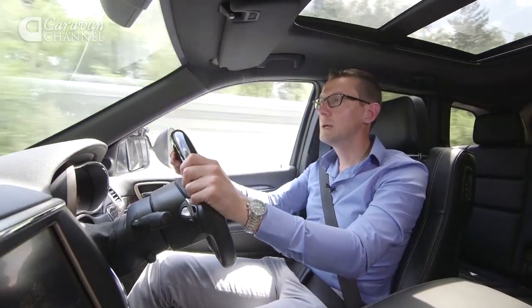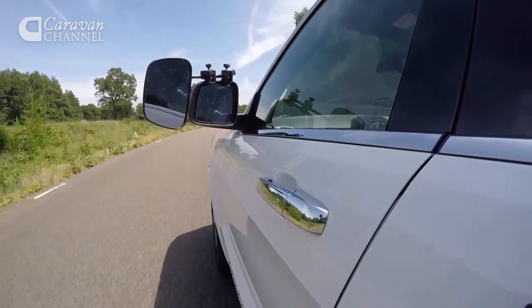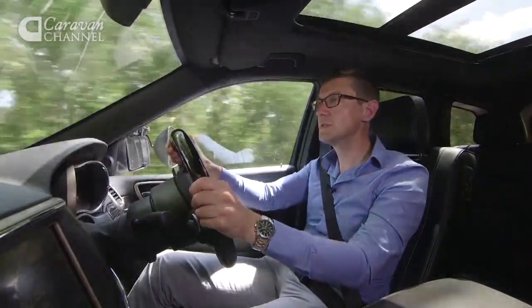Stability at speed is very good. The car tows straight and true unless the wind really picks up, and even then only slight steering inputs are needed. We'd happily tow long distances with the Jeep.